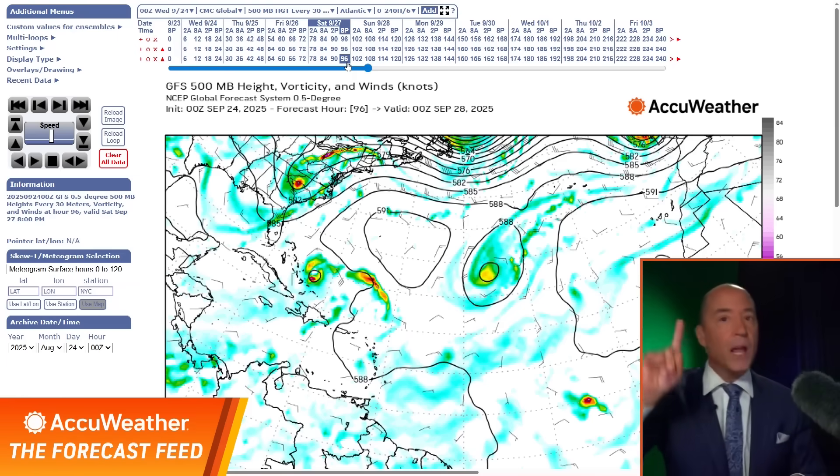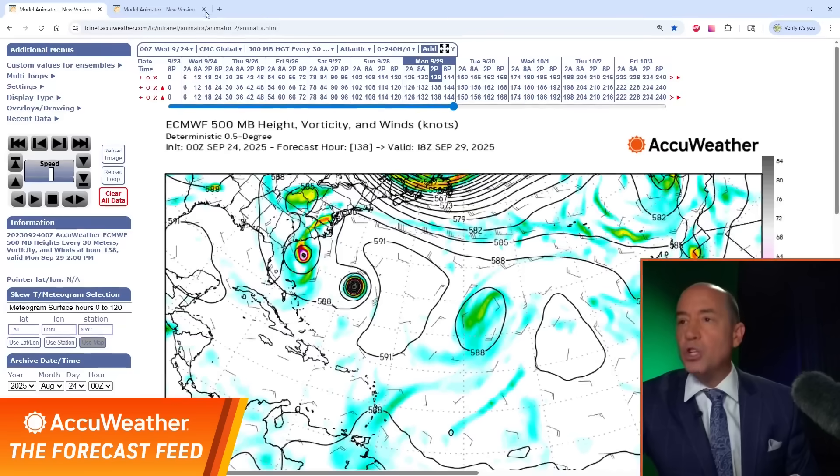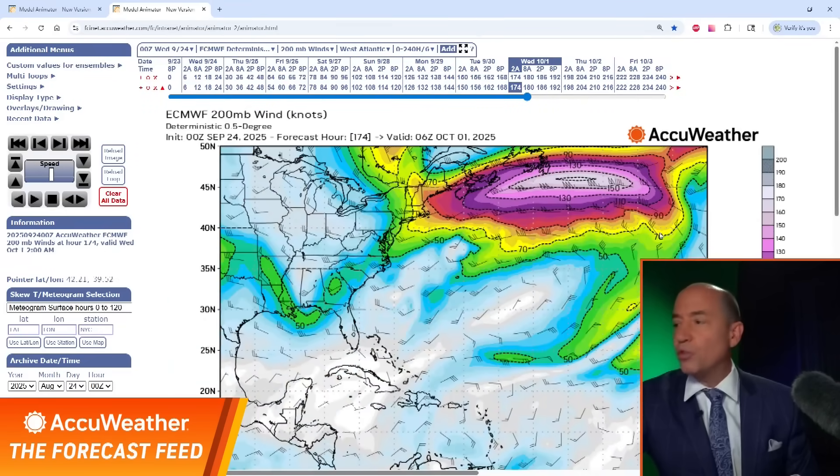I'm going to focus more on the front one. Why? Because I think that can bring impacts into the United States. Let me show you why I think this is going to develop.